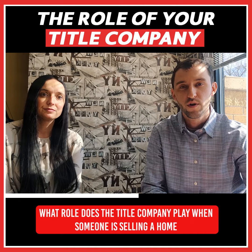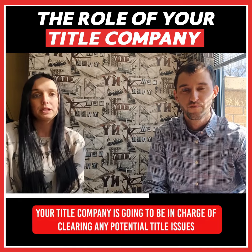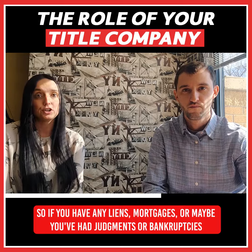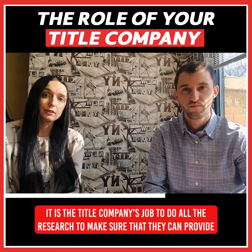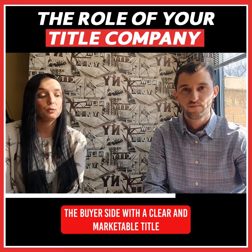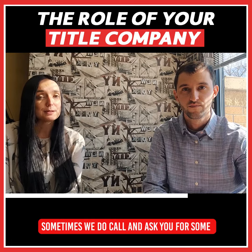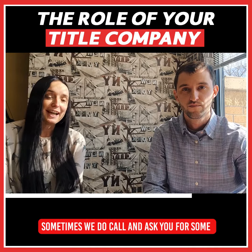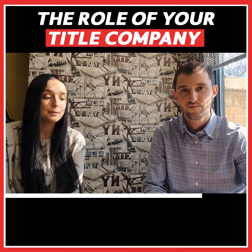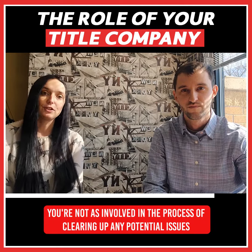What role does the title company play when someone is selling a home? When you're selling your house, your title company is going to be in charge of clearing any potential title issues. So if you have any liens, mortgages, judgments, or bankruptcies, it's the title company's job to do all the research to make sure that they can provide the buyer side with a clear and marketable title. We do everything we can to make sure that you're not as involved in the process of clearing up any potential issues.